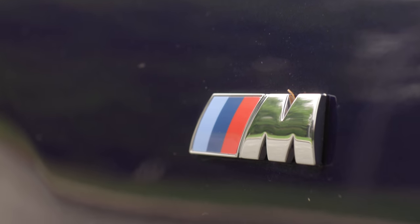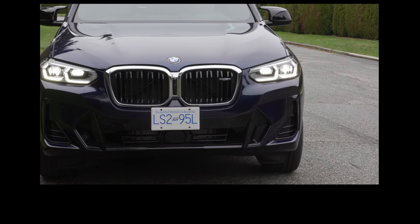Now, BMW, because they market this as an M40i, they do put in more standard performance features. But we're going to find out later they don't put more standard features in it. Let's go through that now.